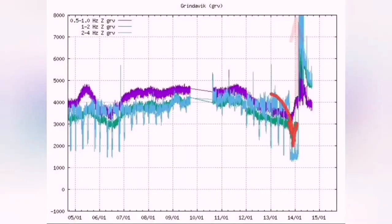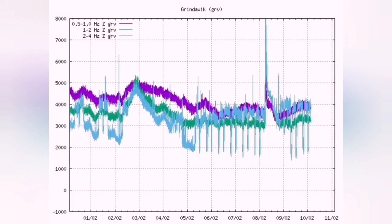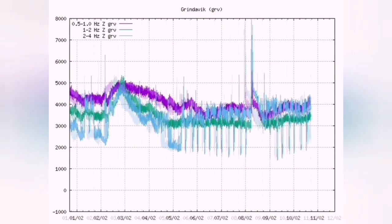That was December 23rd; this is the January and this is the February eruption. As you can see, you have a high rise — a sudden rise in the tremors — which shows the eruption has started. This is the moment that the earthquakes suddenly increase.